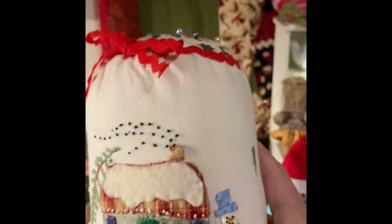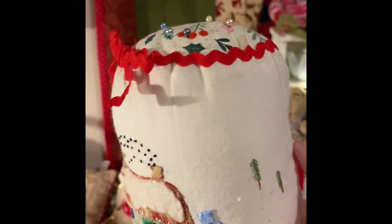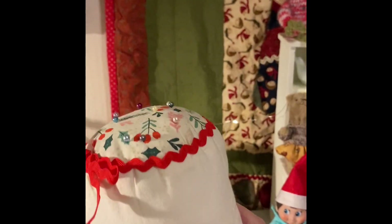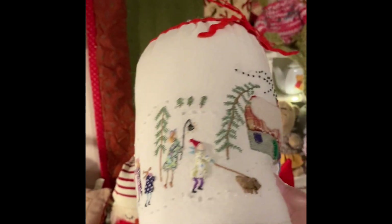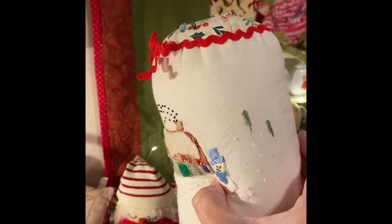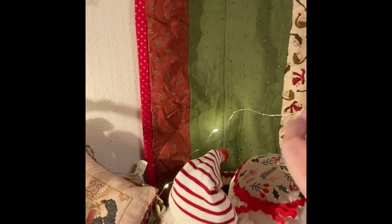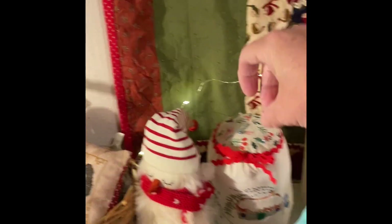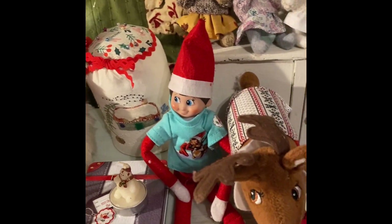I made this — it was around a tin — and just over a week ago I put a base on it, stuffed it, put a top on it, and I love it. Mila likes this too. Elf on the shelf — I've had him quite a few years — and the reindeer.